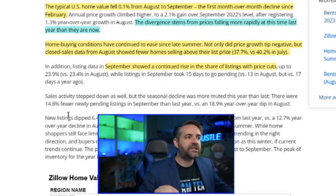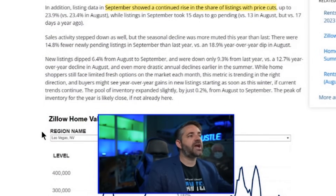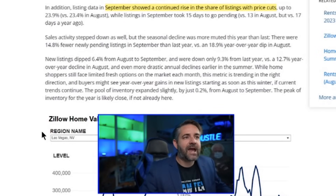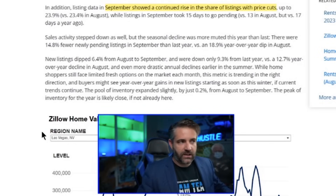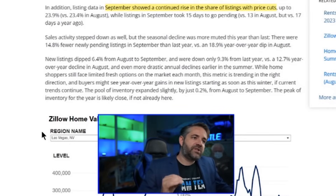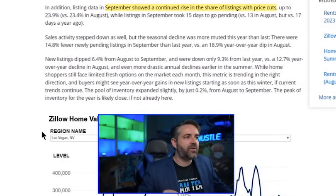23.9 percent of total listings have price cuts — that is a lot. Sales activity is absolutely in the gutter. There were 14.8 percent fewer newly pending listings in September than last year, an 18.9 percent year-over-year dip in August. New listings dipped 6.4 percent from August to September and are down only 9.3 percent from last year, versus a 12.7 percent year-over-year decline in August — so inventory is not far off from last year.